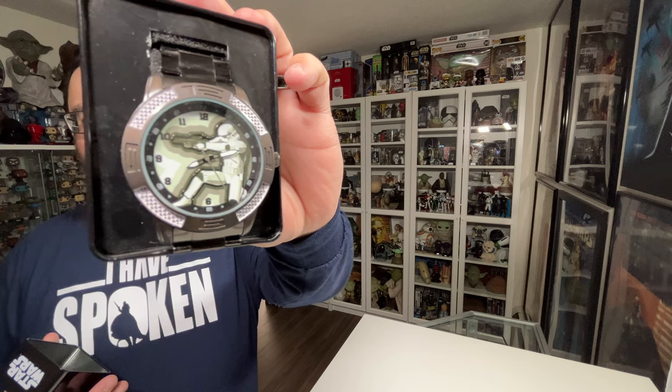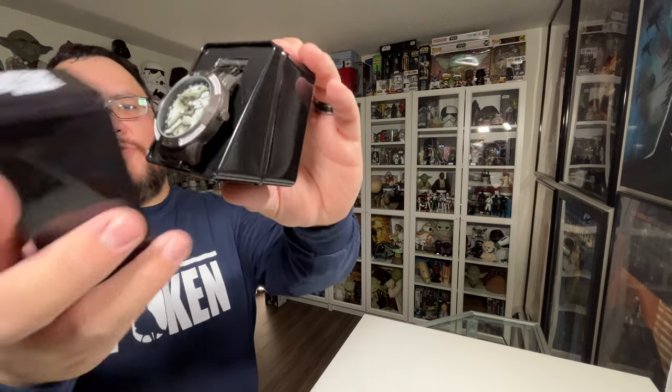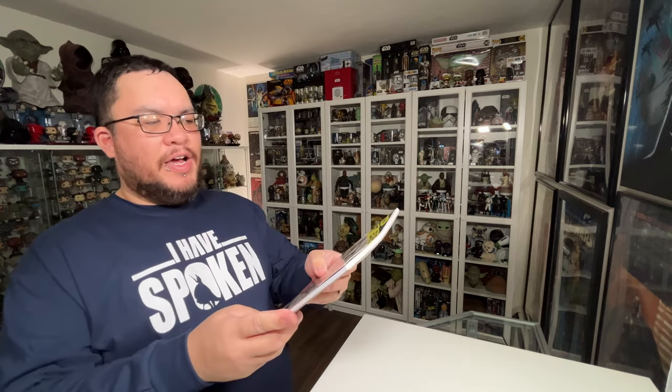Moving into the items I got from my wife for Christmas — every year she spoils me with so much Star Wars stuff, and this year is no different. I did get some non-Star Wars items that I'm not including in this video. The first Star Wars item I got from my wife is a Stormtrooper watch — very, very cool looking watch.